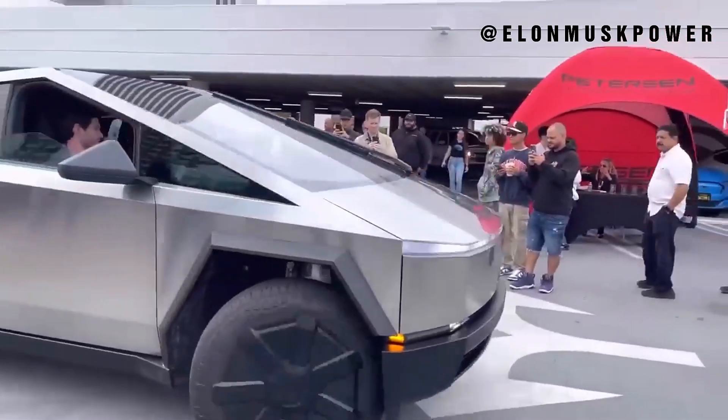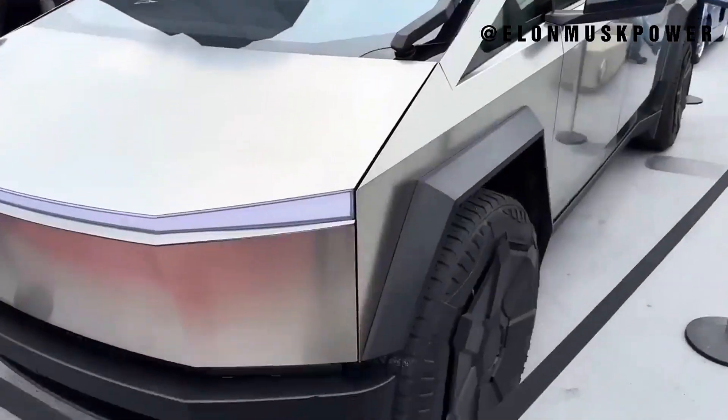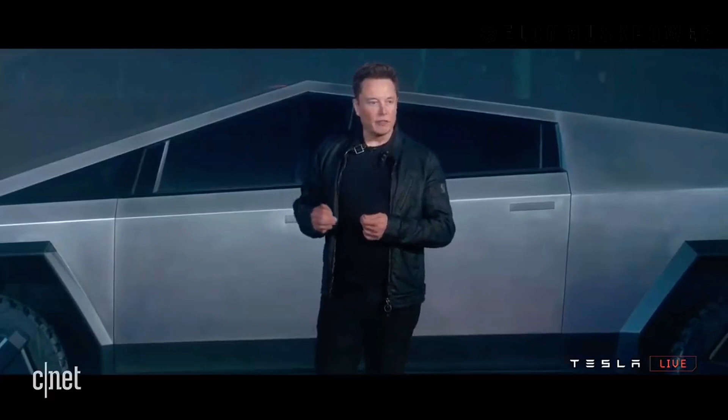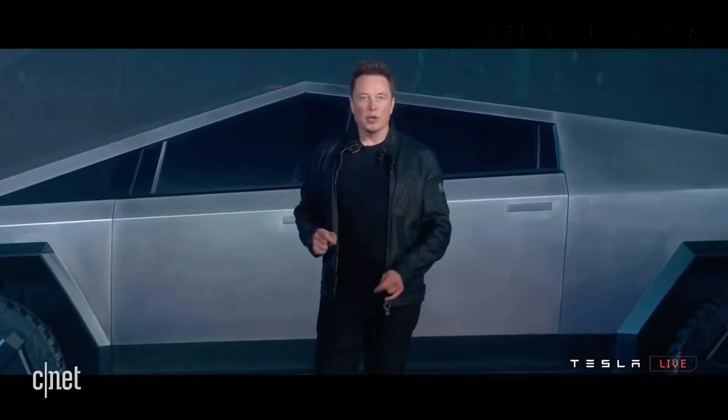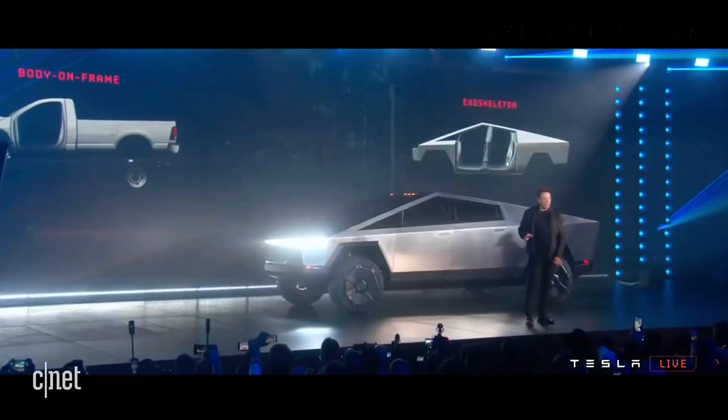The Cybertruck's journey from concept to reality is not without its share of challenges and controversies. We'll discuss the ups and downs Tesla has faced, including those moments etched into public memory — such as the unforgettable window-breaking incident during its unveiling.